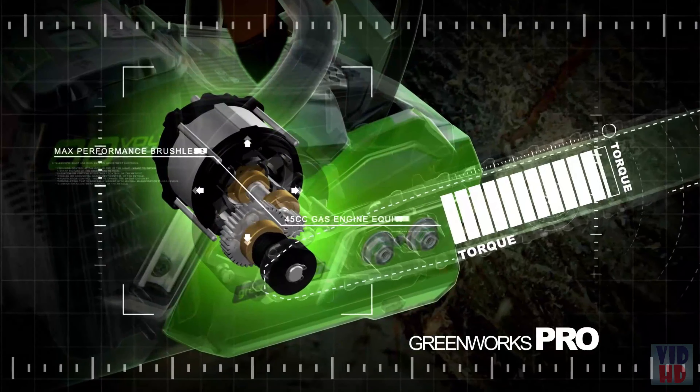There's no job this saw can't handle. And when you're ready to switch tools, you can move the battery to our complete line of 80-volt power tools in just seconds. For you, it's not just a tool, it's your life. This is Greenworks Pro. Endless power. Zero emissions.